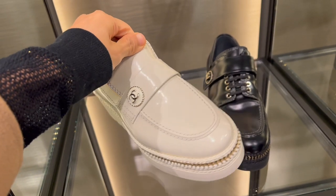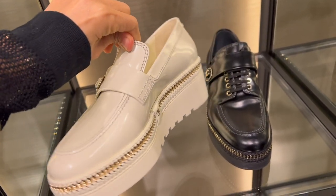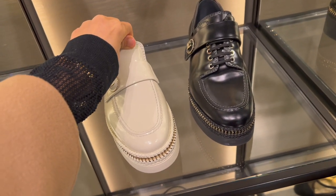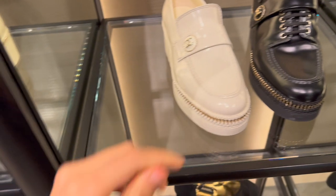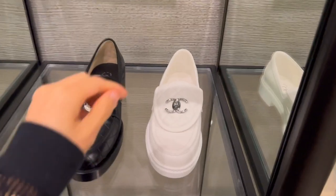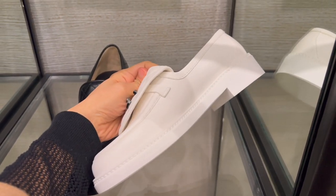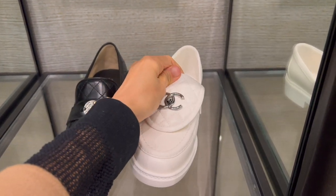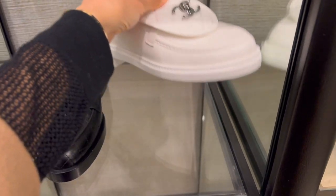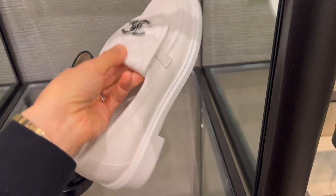On to the shoe section — my obsession with white shoes continues. This pair of loafers in shiny calfskin in white retails for $1,625. This type of thick-bottom sole is very on trend right now and it also makes you look taller. Here is another pair of white loafers with a thick bottom and a fold-over leather with the CC logo on top — these are in lambskin and retail for $1,300. Which pair do you like better? Leave me a comment below.